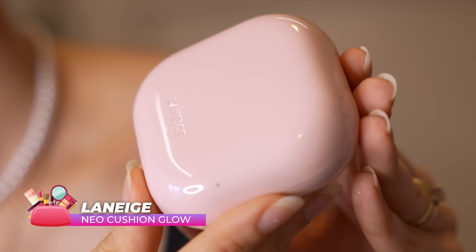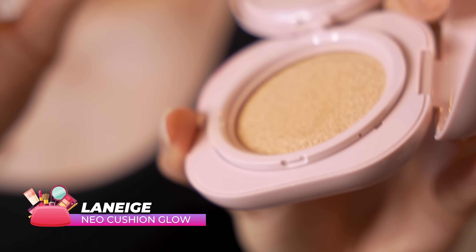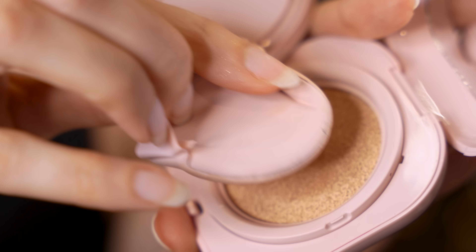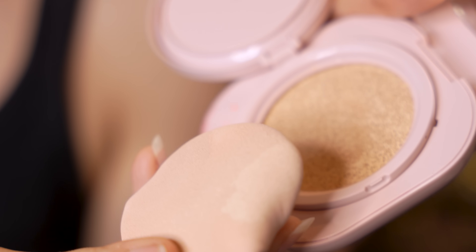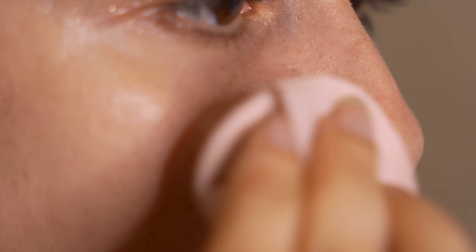Then we have the Cushion Foundation from Laneige. I am a sucker for cushion foundations — I love how they look and feel on my skin. They give you the right amount of coverage without looking cakey, and just look really light and fresh. I use this day and night. Laneige doesn't do makeup in India yet, but you get it pretty much everywhere duty-free when you travel. I bought this in Singapore and regret not buying more when I was in Korea.